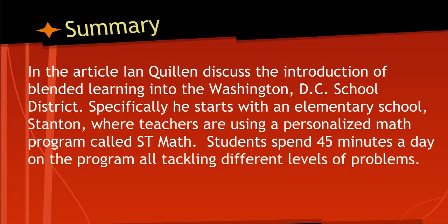Specifically, he starts with an example of an elementary school, Stanton, where teachers are using a personalized math program called ST Math. Students spend about 45 minutes a day on the program, all tackling different levels of problems. During this time, the teachers rotate through the room, helping the students when they stumble, thus giving the students a personalized level of math instruction.